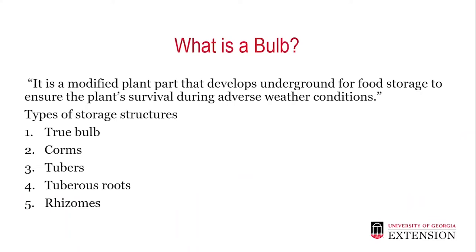So, what is a bulb? A bulb is a modified plant part that develops underground for food storage to ensure the plant's survival during adverse weather conditions. There are five types of bulbs: the true bulb, corms, tubers, tuberous roots, and rhizomes.